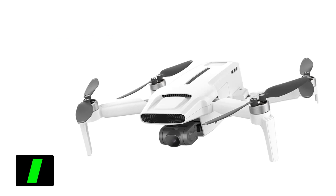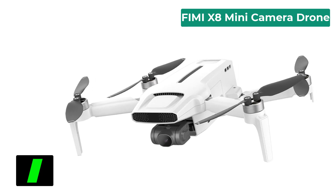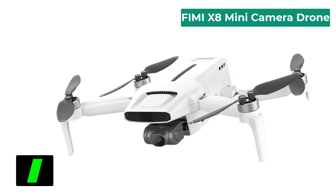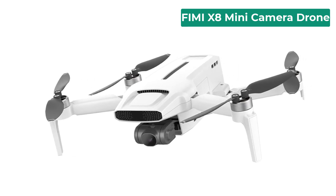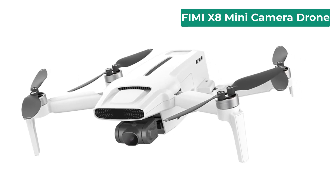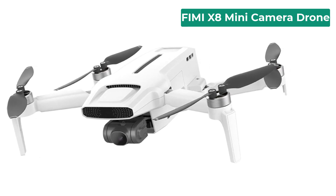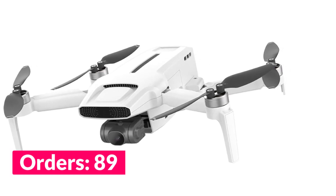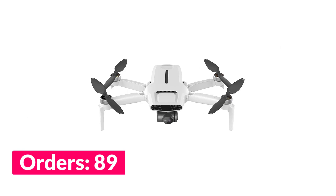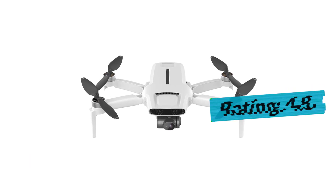Number one on our list is the Femi X8 Mini camera drone. Specifications: brand name Femi, GPS yes, camera features 4K HD video recording, sensor size half point six inches, pixels 12 million, control channels 10 channels, frequency 5.8G, suitable altitude 4 kilometers, navigation systems GPS, GLONASS, and BeiDou.